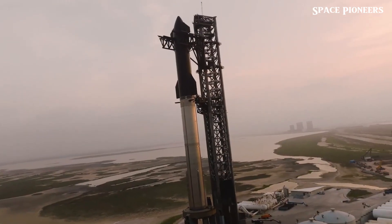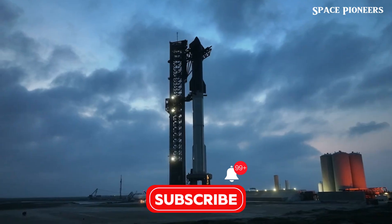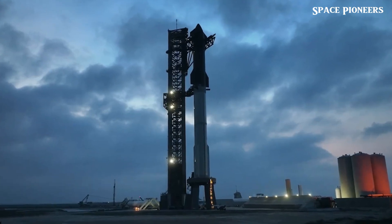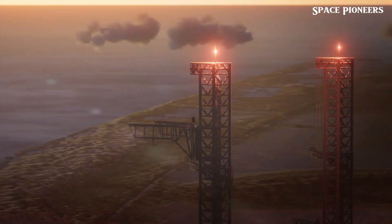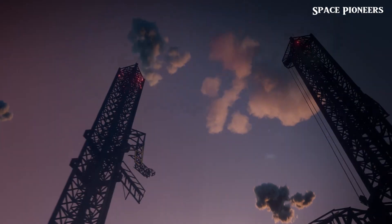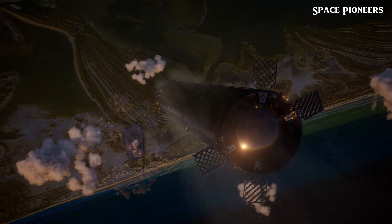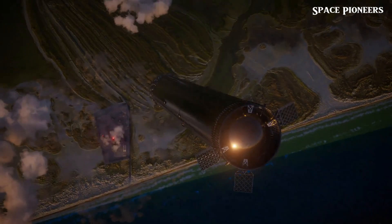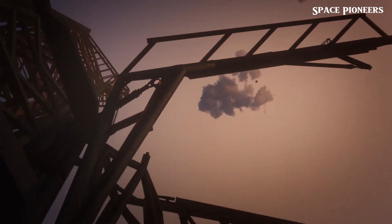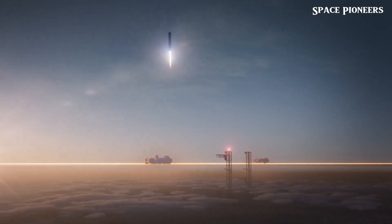Despite these minor setbacks, the successful catch marks a monumental step forward for SpaceX. Each test flight yields valuable data that will help refine and improve the system, making future flights even more reliable. The heart of SpaceX's rapid reusability goals lies in its Raptor engines, which power both the Super Heavy booster and the Starship spacecraft — among the most powerful and efficient ever built. During Flight 5 they delivered the booster to orbit with precision and power, and Elon Musk acknowledged the heat damage but downplayed its significance, noting it could be easily repaired.